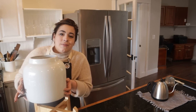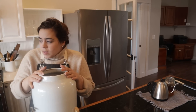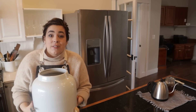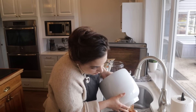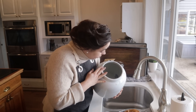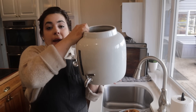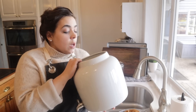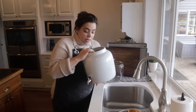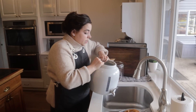This moldy SCOBY needs to go in the compost, and this whole continuous brew vessel needs to be sterilized. The SCOBYs at the bottom are beautiful looking SCOBYs, they're just contaminated. This is a continuous brew system — I waited to invest in this until I was making kombucha a lot. I love it because it has a pour spout, but I'm not going to start my kombucha today in this because I'm going to take the whole thing apart, run the stainless steel spout and the ceramic crock through my dishwasher on the sanitization setting.